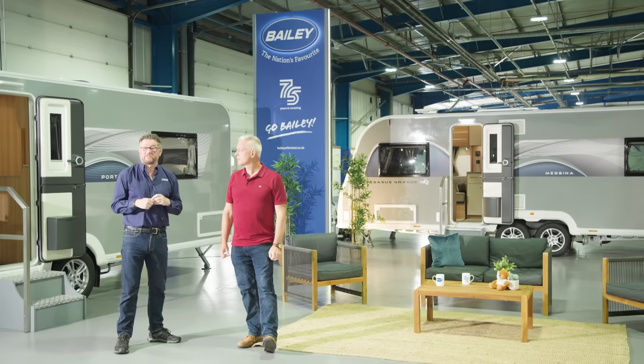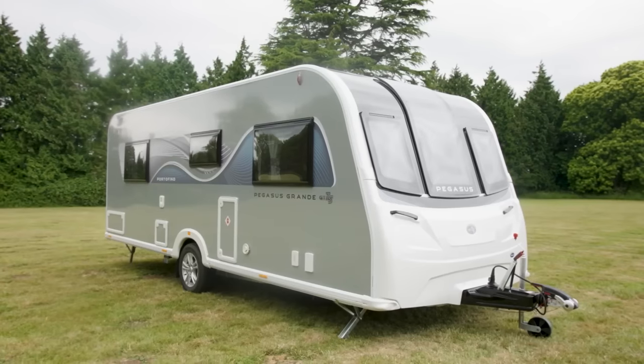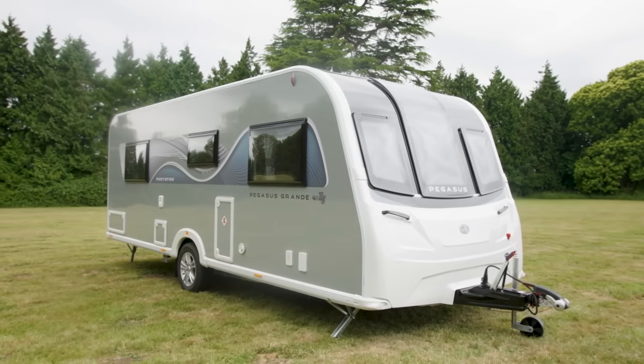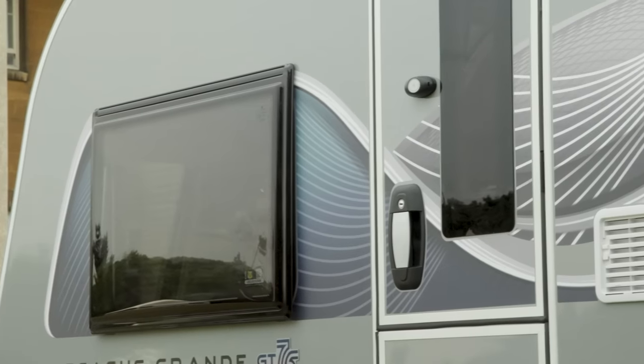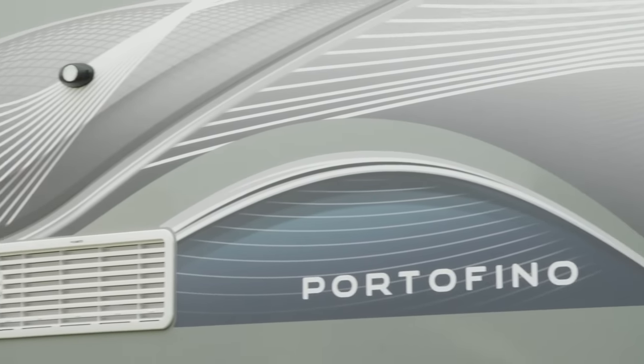Welcome to the brand new Pegasus Grande GT75 range. As you can see, it's a really handsome-looking caravan. The existing GRP skin bodyshell with grey sidewalls has been enhanced by a really smart-looking new anniversary graphics package.